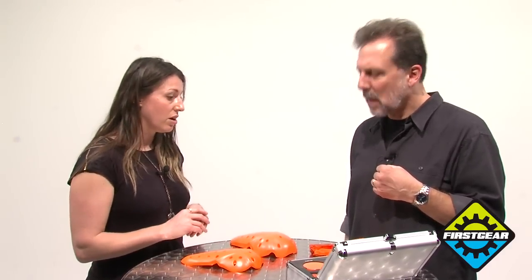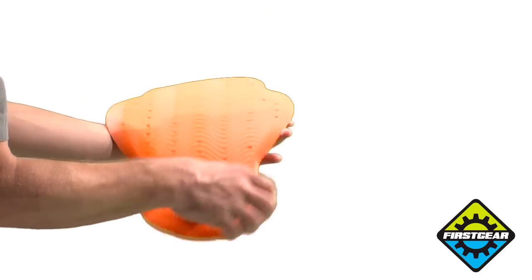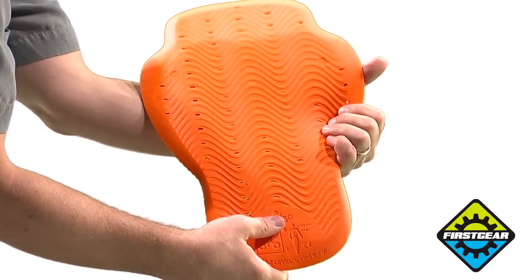You mentioned the Viper back protector as well — the Viper is a really soft, comfortable, and flexible back protector, and it has a really interesting geometry to help with breathability as well as something that moves with you, so it feels very comfortable to wear while you're riding.